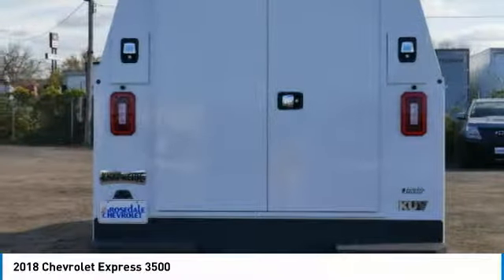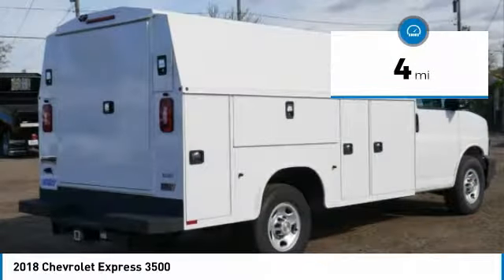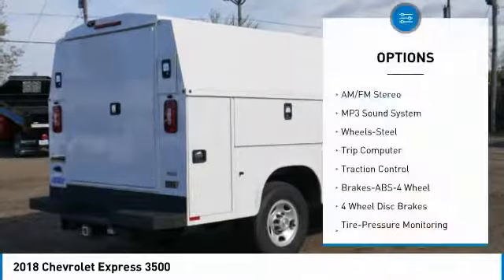style, safety, and a surprising amount of optional features. This vehicle has less than 100 miles. Here are some of this vehicle's great options.